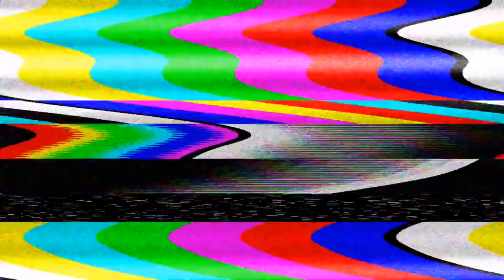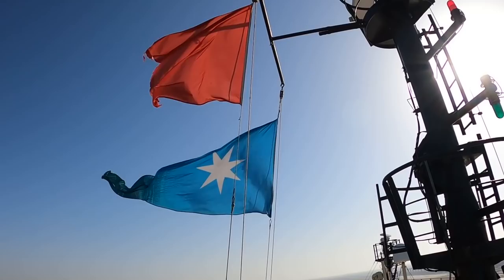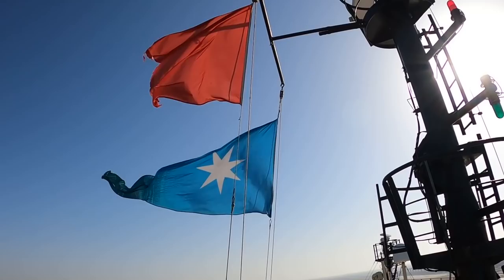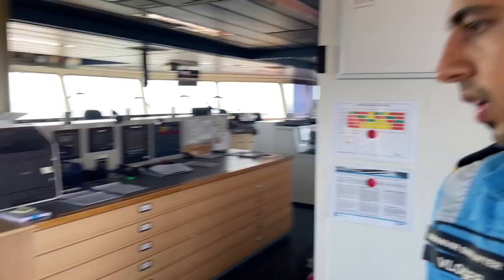From here, we have one more thing to cover, which is our flags. All Alpha to Zulu flags are here. Country flags, wherever we go, it's inside here. Then we have the number flags and substitute flags. This chair is used sometimes by pilots in the Suez Canal. These are the spare flags. We have drawers as well — 3rd officer chief, 2nd officer pilot. Office items.